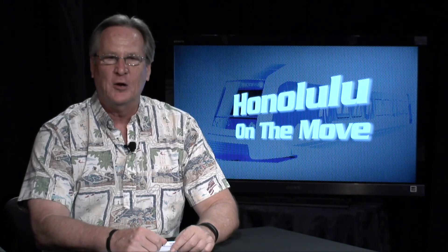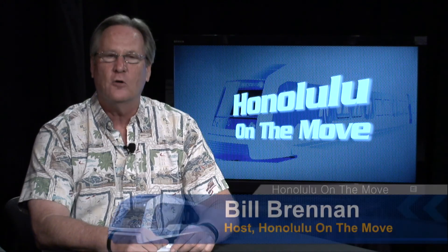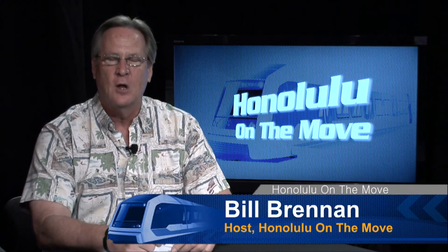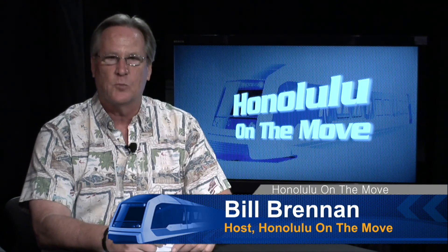Hi, everybody. I'm Bill Brennan, welcoming you to another edition of Honolulu on the Move, the show that brings you the latest news and information about the Honolulu Rail Transit Project.